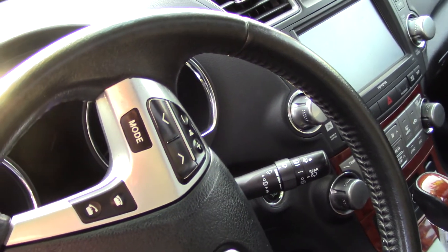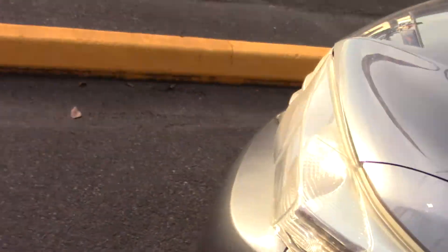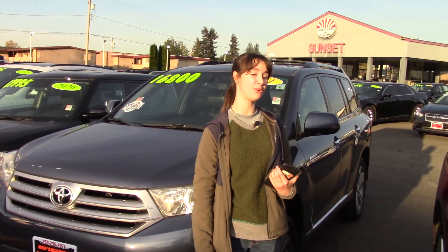Or, if you're not going to go on a long trip, who says you can't have luxury just to go to the grocery store? Here at Sunset we also take your trade-ins whether they're paid for or not — we even buy cars. Come in today and meet your new vehicle, and make sure when you come in you tell them that Jordan sent you.